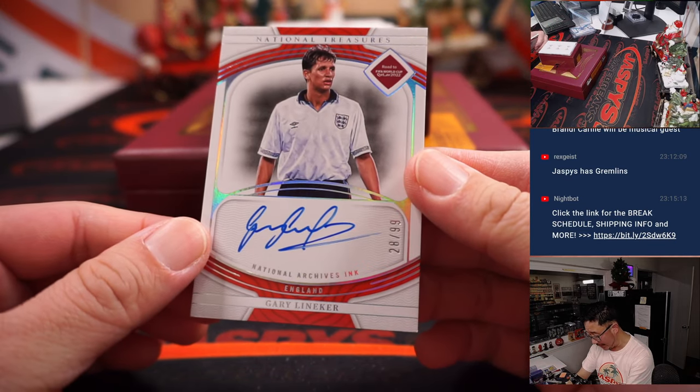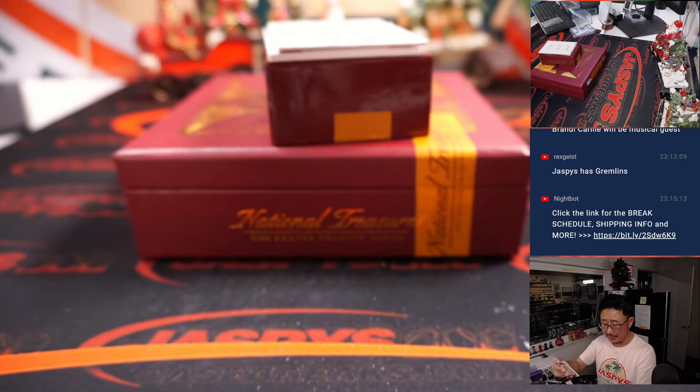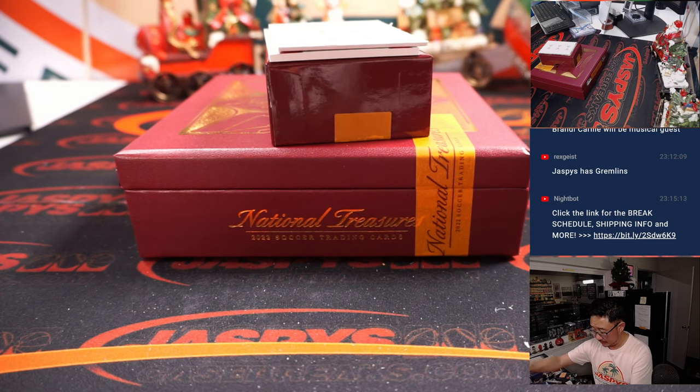Got another English player — Gary Lineker, 28 out of 99. England 8, Alex C. with that.